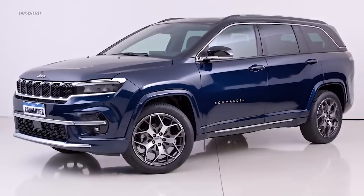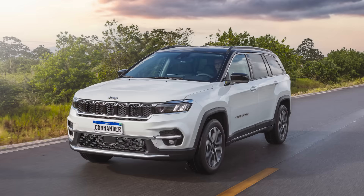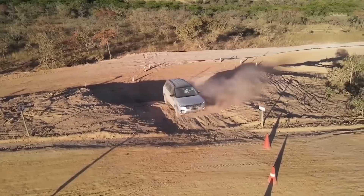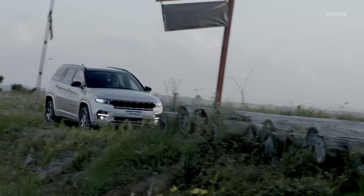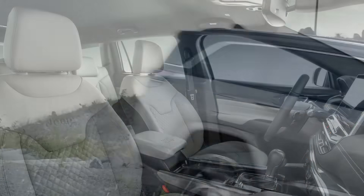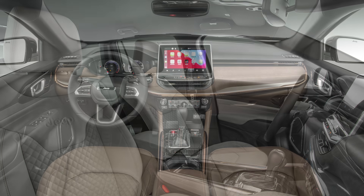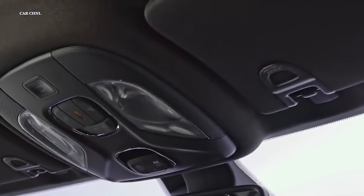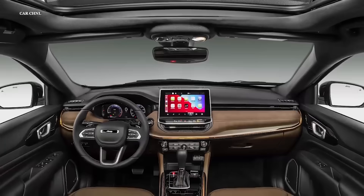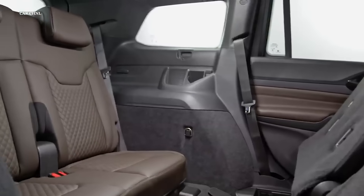Based on the second-gen Compass, this vehicle is built on the small wide global platform and offers three-row seating in either front-wheel drive or four-wheel drive. There are only two trim levels: Limited and Overland. Design-wise, it's got the boxy Jeep look with full LED lights and a seven-slot Jeep grille. Inside, there's a new steering wheel design with a full digital cluster and a floating Uconnect 5 infotainment system, mostly sharing parts with the Compass. Since it's priced higher than the Compass, the cabin is more refined and luxurious, with black leather and brown suede materials, burnished copper stitching, and Jeep 1941 embroidery on the brown leather seats.